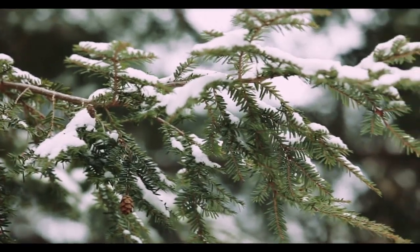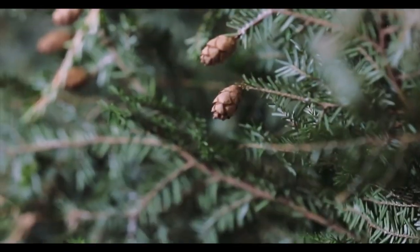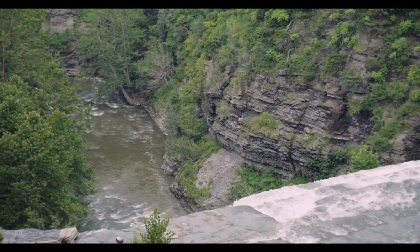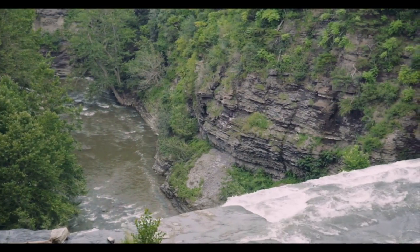The cones are small, brown, and they have rounded scales, and they're under an inch in size. Hemlocks grow in our gorges and ravines and generally near water.